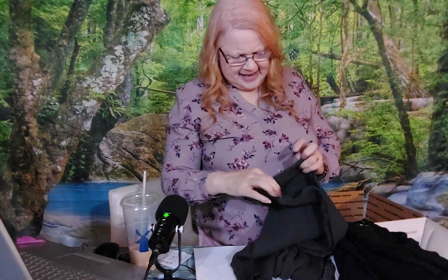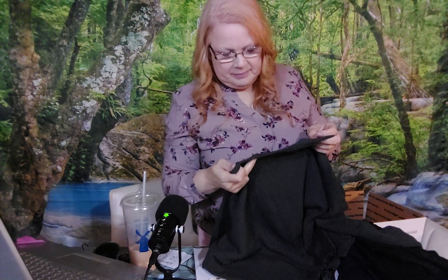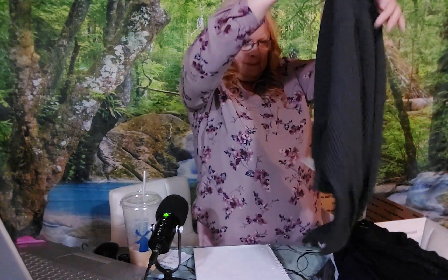This feels like a sweater but not a real heavy sweater. It is a sweater, it's a size eight — it's a Billabong. Still got the tags on it.